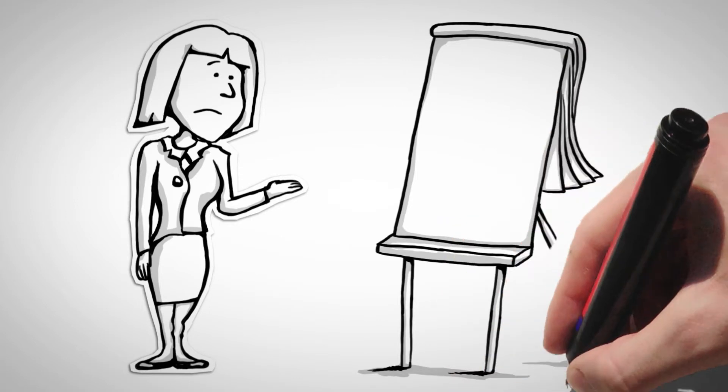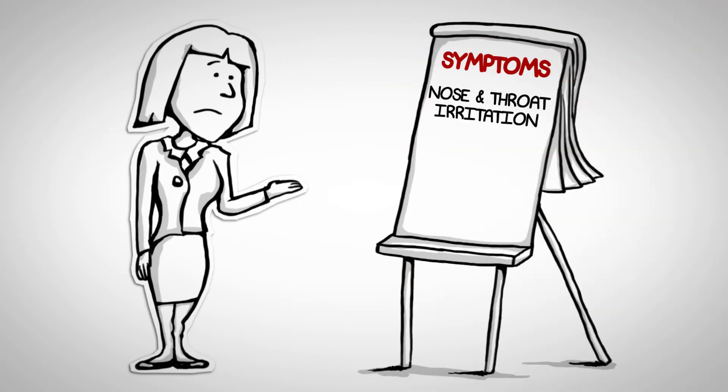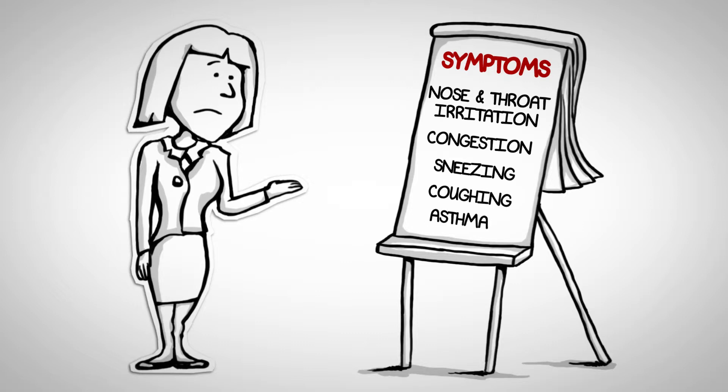Symptoms of high levels of allergens and particulates could be nose and throat irritation, congestion, sneezing, coughing, and asthma flare-ups.